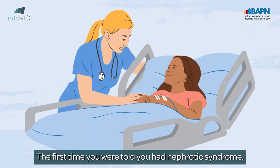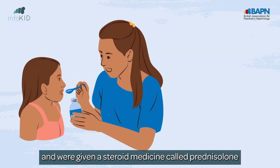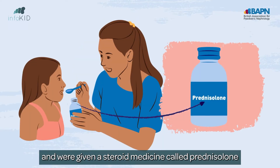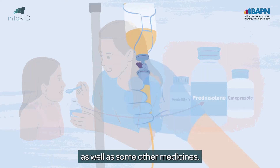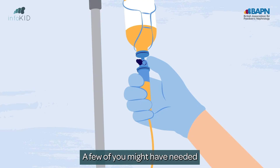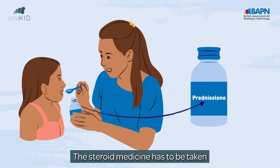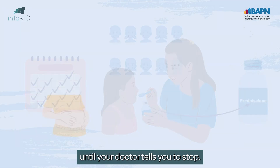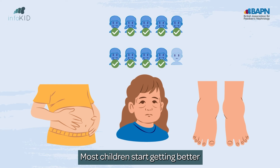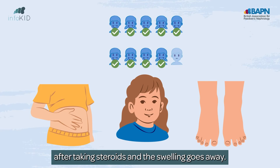The first time you were told you had nephrotic syndrome, you probably stayed in hospital and were given a steroid medicine called prednisolone as well as some other medicines. A few of you might have needed replacement protein called albumin through a vein to help reduce the swelling. The steroid medicine has to be taken until your doctor tells you to stop. Most children start getting better after taking steroids and the swelling goes away.